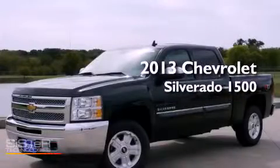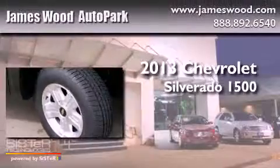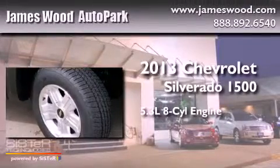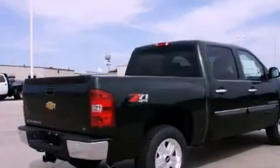This is a brand-new 2013 Chevrolet Silverado 1500. It has a 5.3-liter, eight-cylinder engine, an automatic transmission, and four-wheel drive.